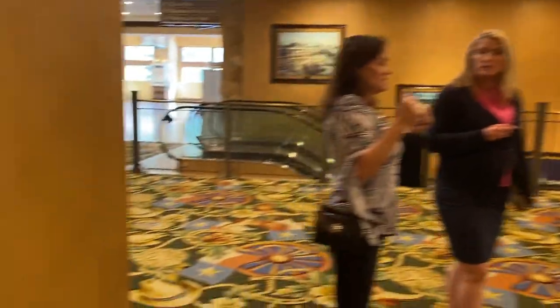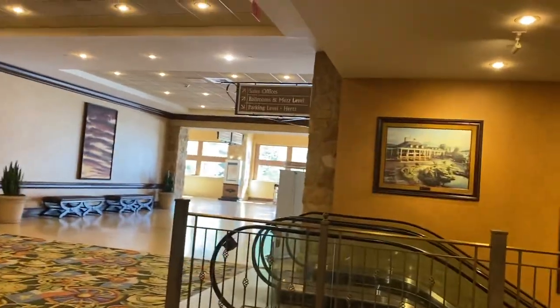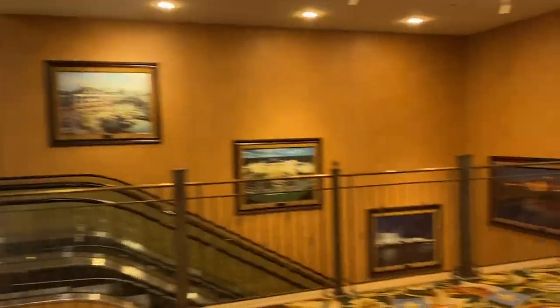These are the escalators from here. On the other side they go up to the meeting space.